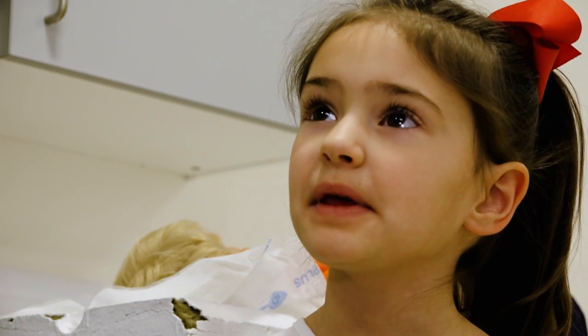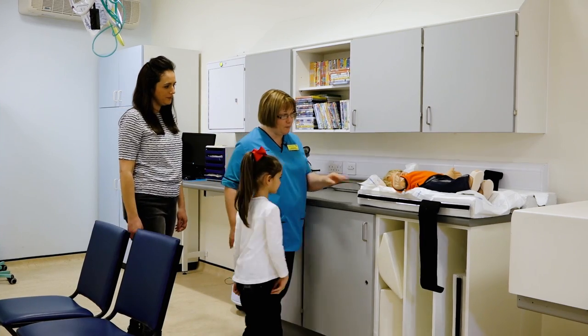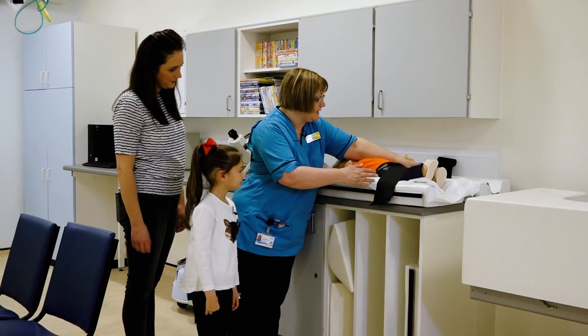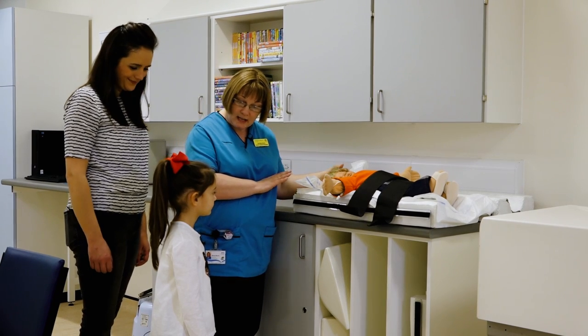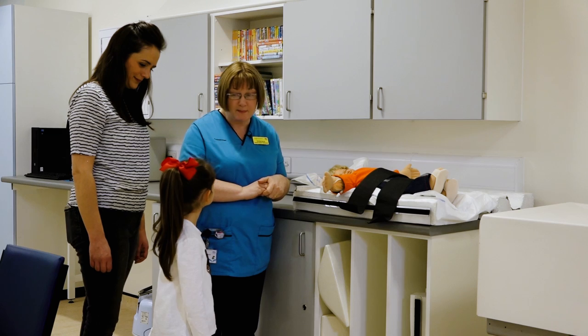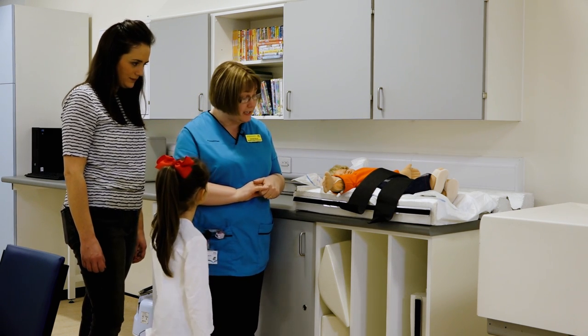When babies need the test, we've got this little cozy bed that we can put babies in, and we put little straps over them to help keep them secure. Then we ask mummies and daddies to stay nice and still beside them, cuddle into them, and reassure them that everything's okay. Sometimes they don't like it but we need to try and keep them still for it.